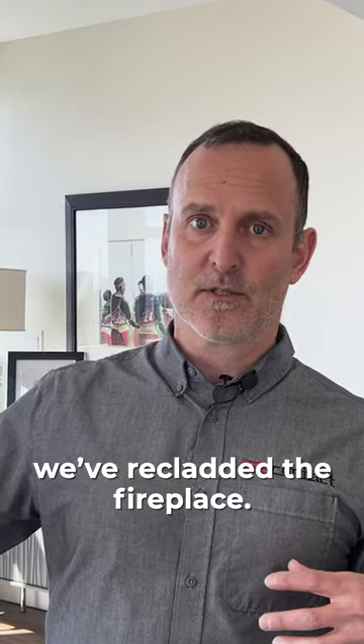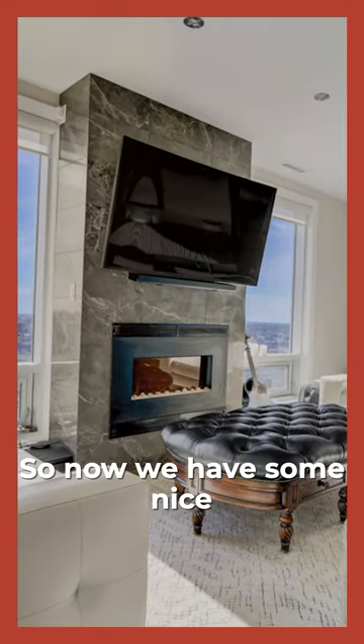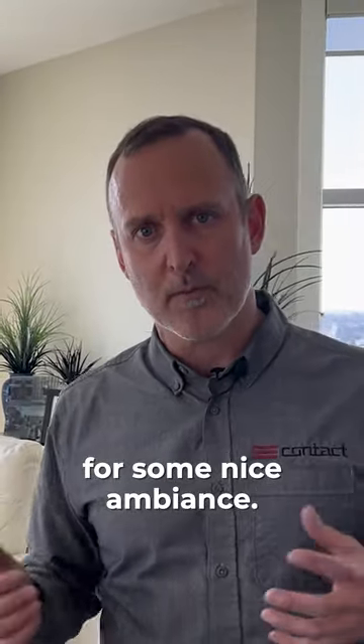Into the living area, we've reclad the fireplace. There used to be a lot of ledger stone in this unit which was kind of dark and heavy, so now we have some nice tile work — it's a bit more modern — as well as an electric fireplace that provides some nice ambiance.